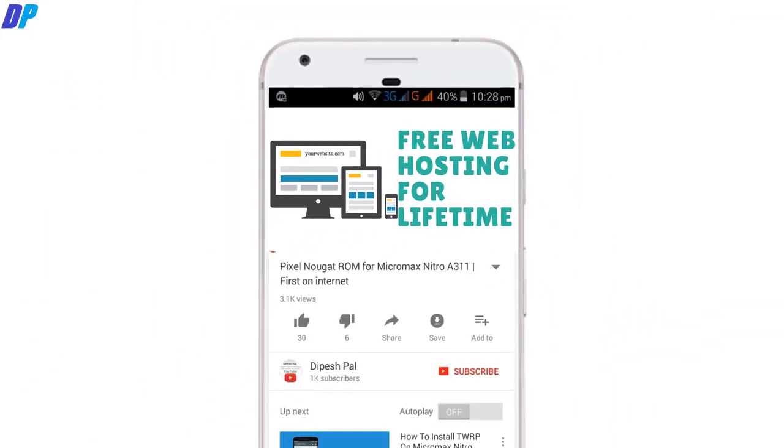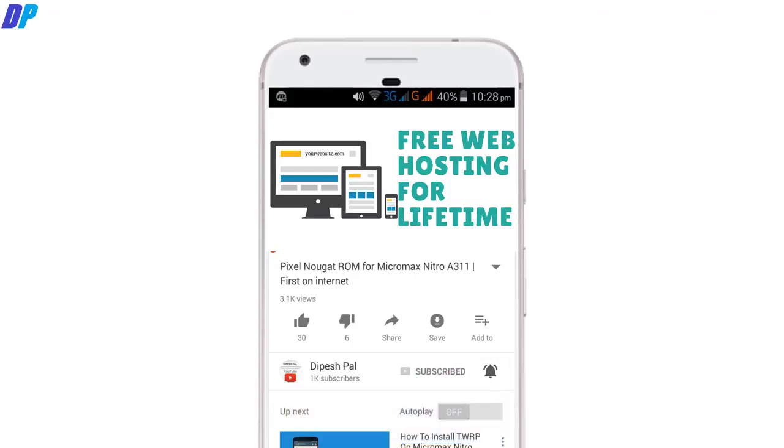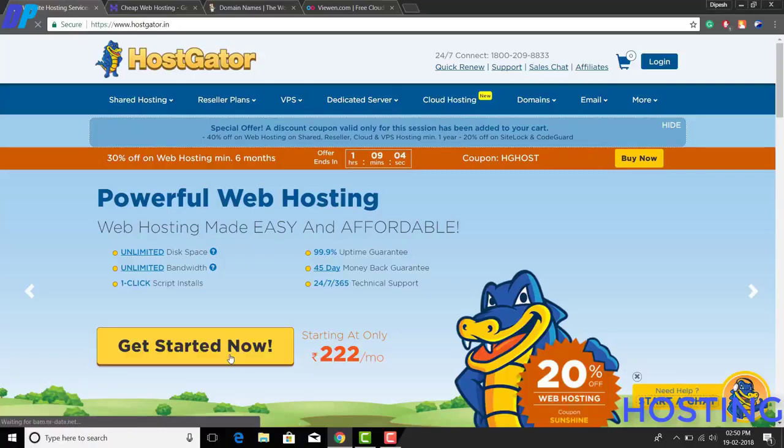Before we proceed, if you haven't subscribed, please subscribe and hit the bell icon to get notifications about all future videos. Now let's get started.